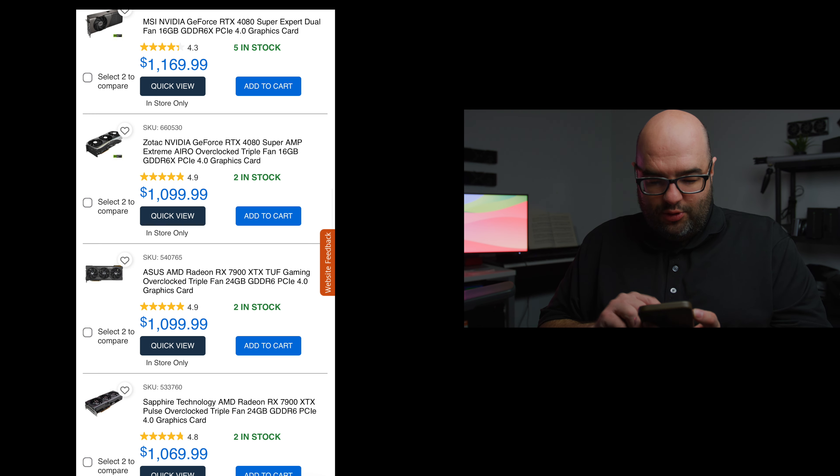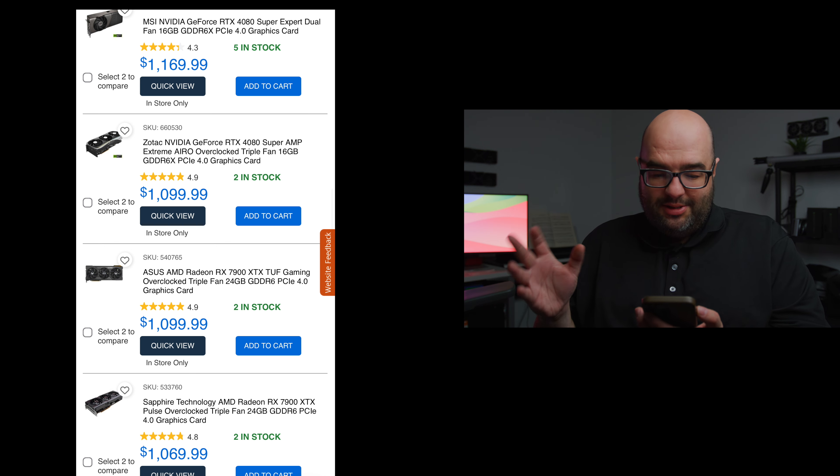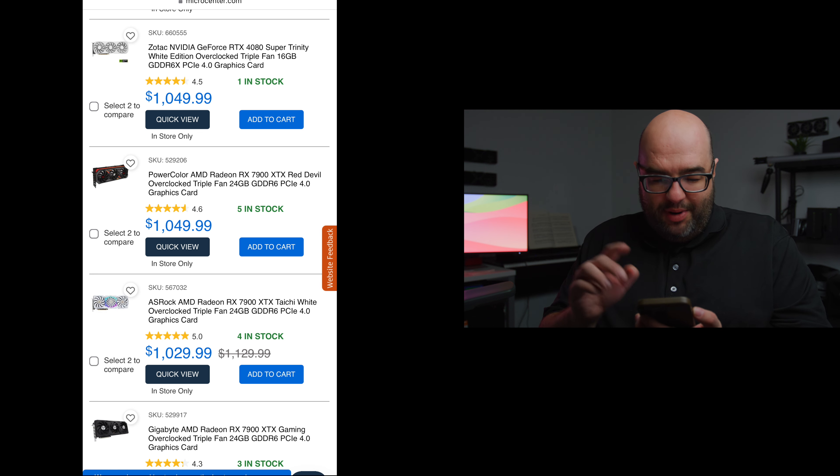Going down a little more, there's another 4080 Super for $1049 — a Zotac model, still not quite MSRP but getting closer. Below that, pretty much every GPU until you hit the next tier is a 7900 XTX. I think these 7900 XTXs are just priced way too high. The Zotac is the cheapest 4080 Super we see here, and then the 7900 XTX starts going down to $949.